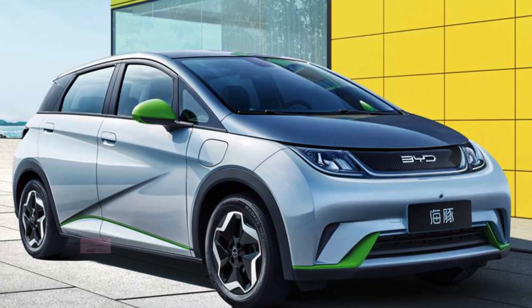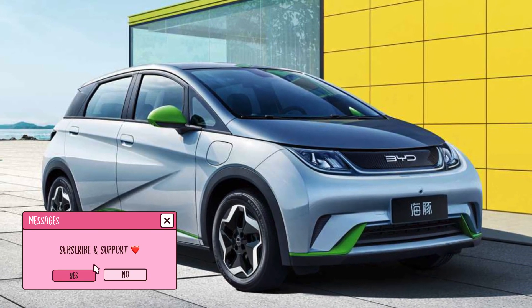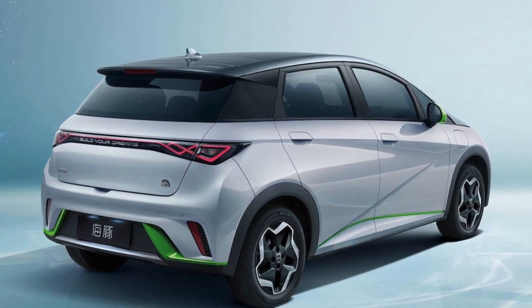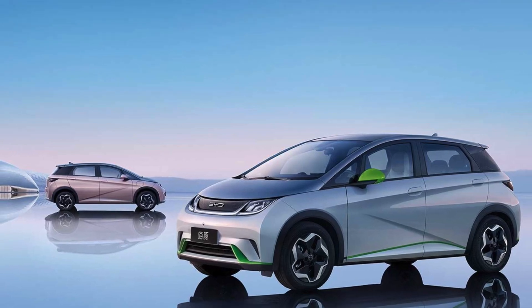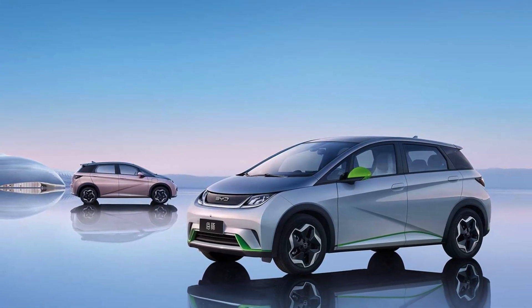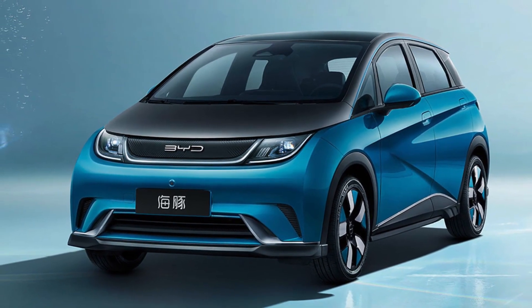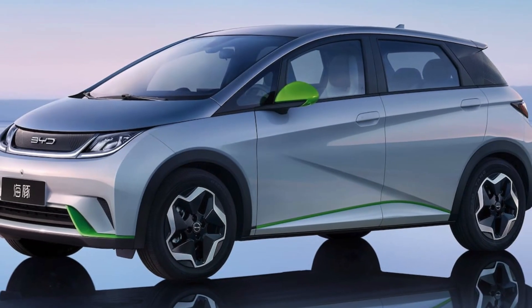Hi friends, welcome back to Auto Pro. The BYD Dolphin is a small electric hatchback aimed at tech-savvy young people. It was recently released in three models, priced from $16,700 to $19,600. The Dolphin is powered by BYD LFP Blade batteries and built on BYD's e-platform version 3.0.